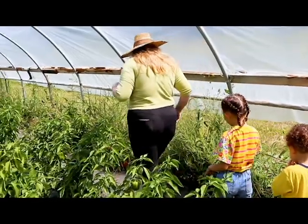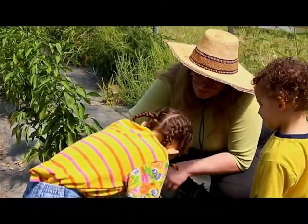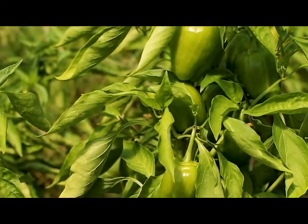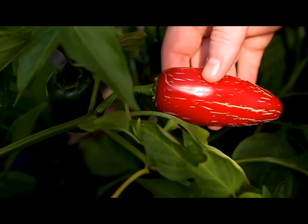Peppers are a part of the nightshade family and are distantly related to tomatoes, eggplant, and potatoes. Did you know that there are over 50,000 varieties of peppers? They are a staple ingredient in so many cuisines all over the world. Some peppers are so sweet that you can eat them raw, but other peppers are so spicy you can hardly handle eating one seed.